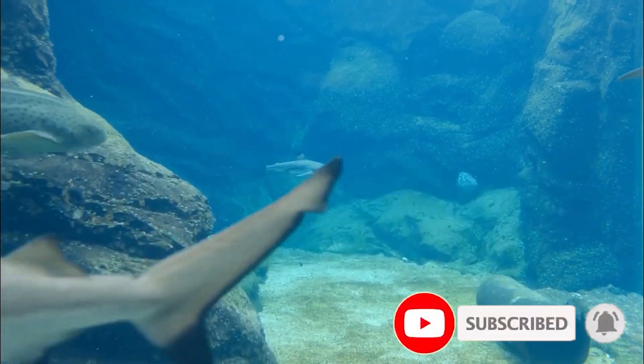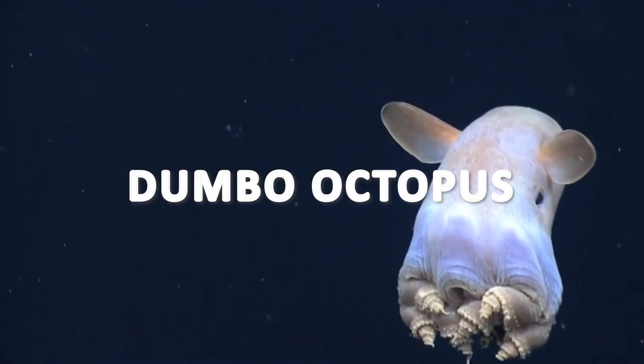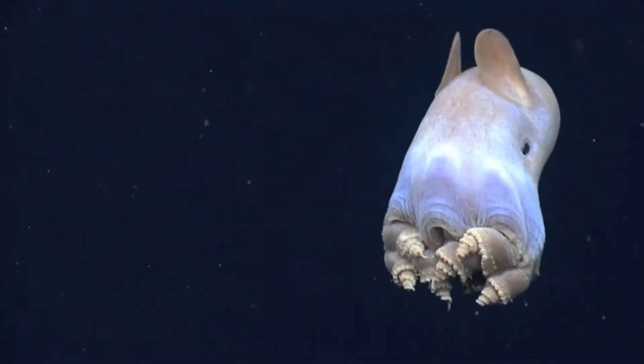Dumbo octopuses have a gelatinous appearance and lack an internal or external shell.